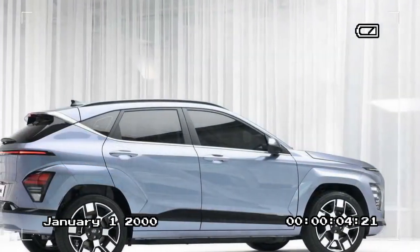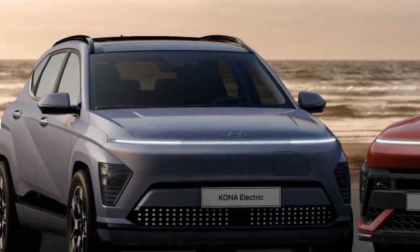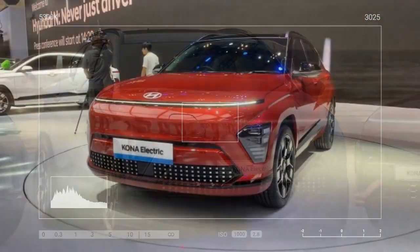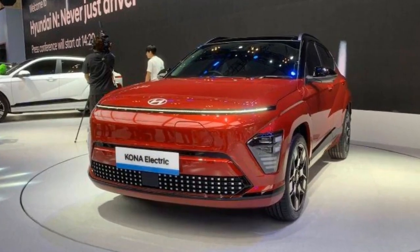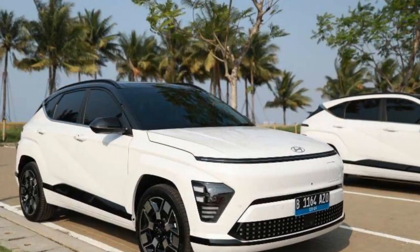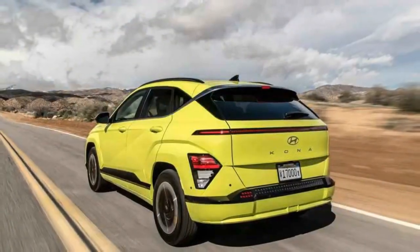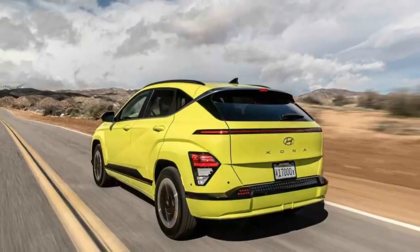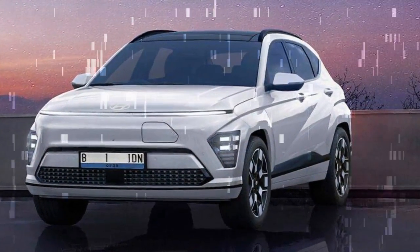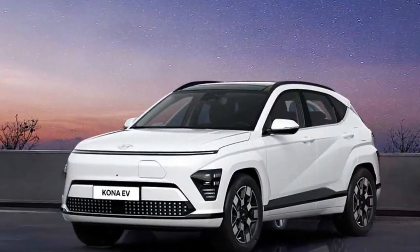The 2024 Hyundai Kona Electric represents a significant departure from its predecessor in terms of design — it's a bolder, more futuristic, and visually striking SUV. The most distinctive exterior feature is the pixelated lighting design for both headlights and taillights, giving it a unique and modern look. The overall silhouette is more angular and athletic compared to the softer curves of the previous generation, and the increased dimensions result in a more imposing stance.